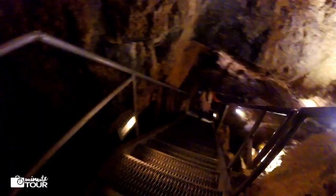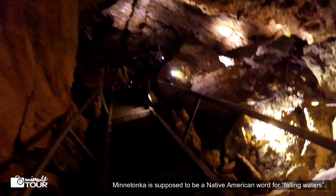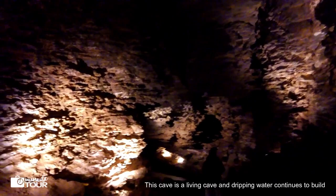Minnetonka is supposed to be a Native American word for falling waters. This cave is a living cave, and dripping water continues to build cave formations such as stalagmites, stalactites, and draperies.